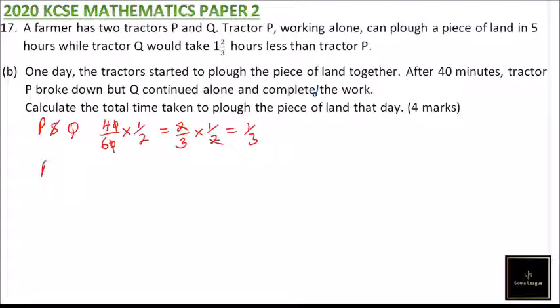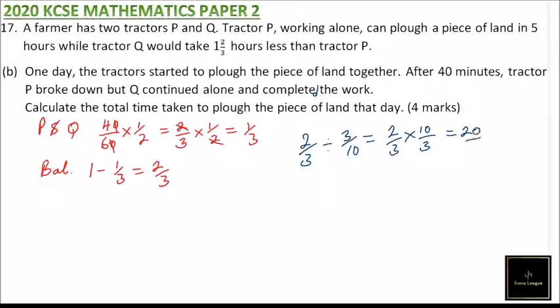So the balance of work remaining for Q is one minus one-third, which gives two-thirds of the job. Since Q does three over ten of the work per hour, we divide two over three by three over ten. This gives two over three multiplied by ten over three, which is twenty over nine, equal to two and two-ninths hours.